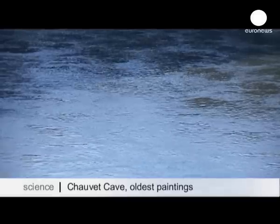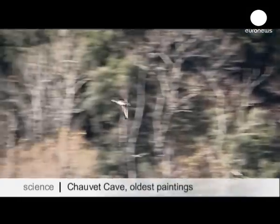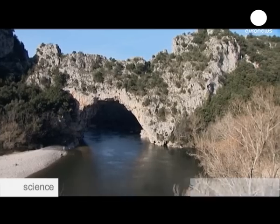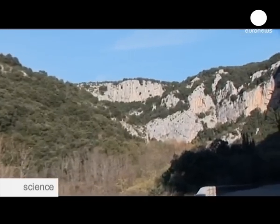We're in the beautiful Ardèche region of southern France, near the picturesque town of Vallon-Pont-d'Arc. Just a short distance away from this natural bridge, behind the sharp cliffs, lies the Chauvet Cave.